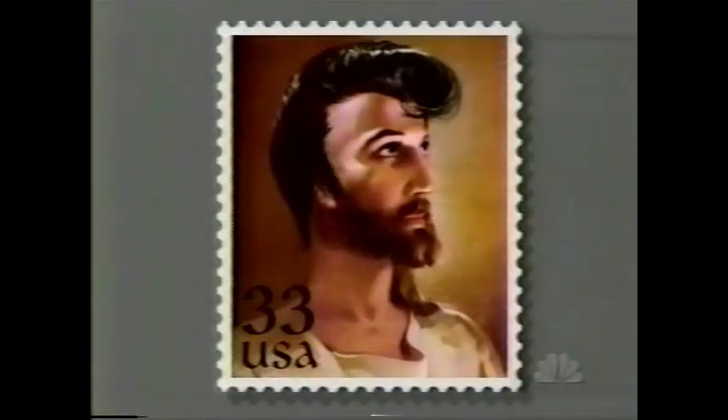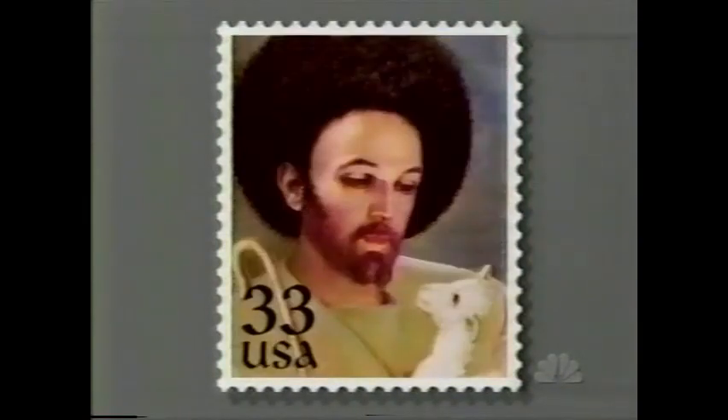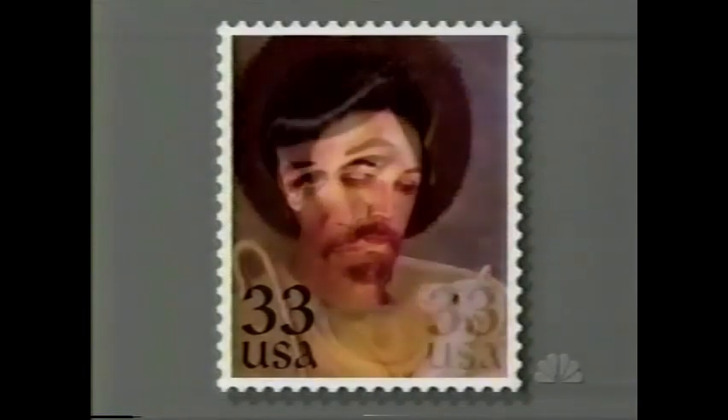Many stamps through the years have featured religious themes. Well, this new set continues that hallowed tradition. It's the Jesus Makeover Series. There's 50s Greaser Jesus. There's Limp Bizkit Jesus. There's Afro Jesus. And then, every nerd's favorite: Vulcan Jesus right there.